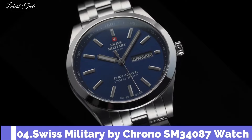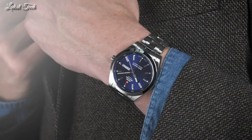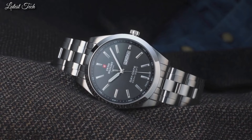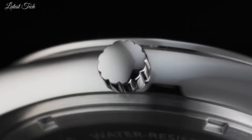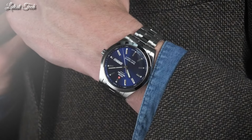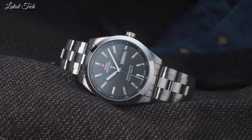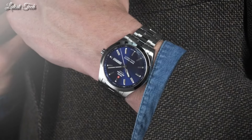Number 4: Swiss Military by Crono SM34087 Watch. This Swiss watch for men is designed with an elegant stainless steel case and bracelet. The blue dial features well-legible and sporty indexes as well as a prominent date indication that shows not only the date but also the weekday. K1 extra-hardened mineral glass with sapphire coating. Day-date indication. Swiss-made quartz movement. Water resistance: 100 meters.